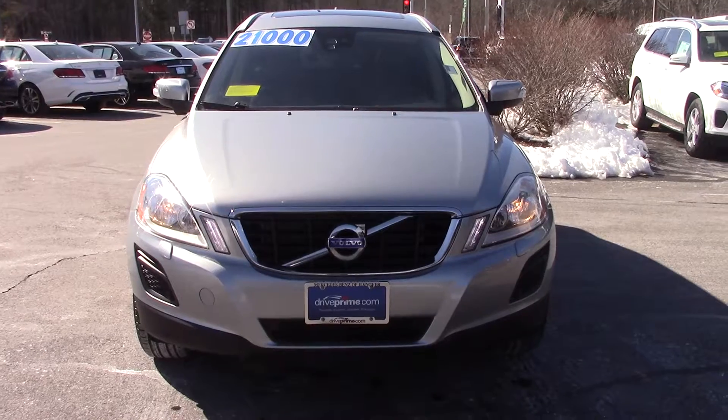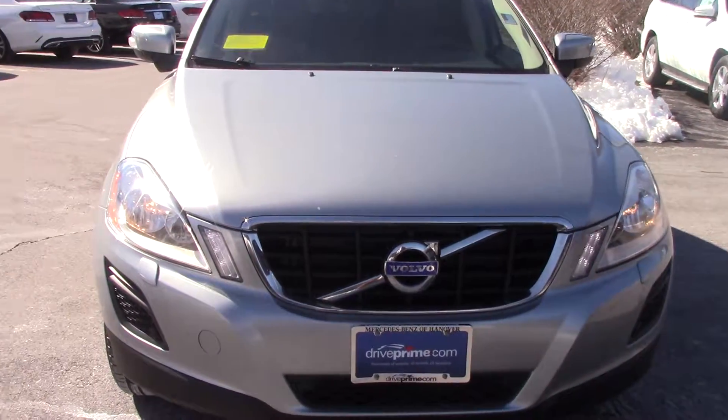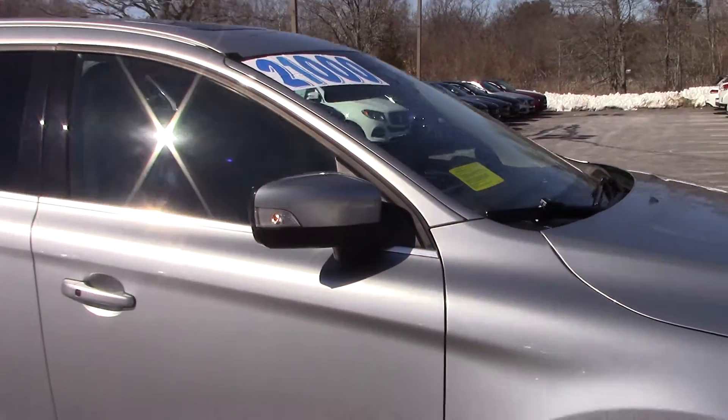Hey Tony, this is the Volvo that I was telling you about. It's a 2012 XC60 — the small SUV that Volvo makes. This car here is done in Platinum Silver with the black leather seats.